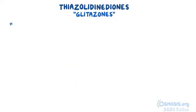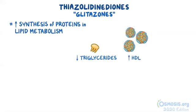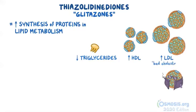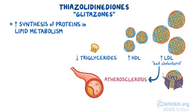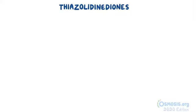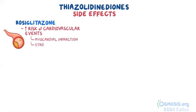Furthermore, the glitazones also increase the synthesis of proteins involved in lipid metabolism. The end result is a decrease in triglycerides, and an increase in both high-density lipoprotein or HDL and low-density lipoprotein or LDL. LDL is sometimes called bad cholesterol because it can lead to atherosclerosis or plaque buildup in the blood vessels, which can ultimately lead to weight gain and cardiovascular disease. In terms of side effects, rosiglitazone in particular has been shown to increase the risk of certain cardiovascular events like myocardial infarction and stroke, likely due to the increased synthesis of LDL.